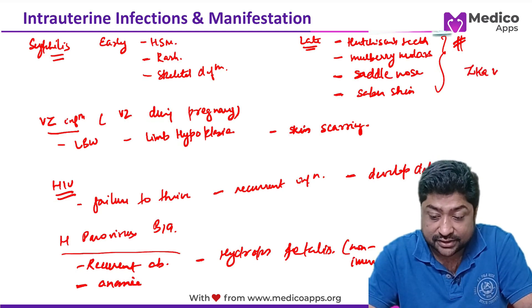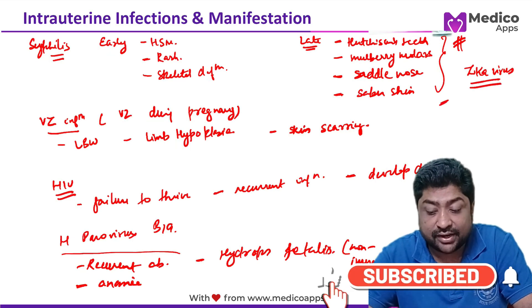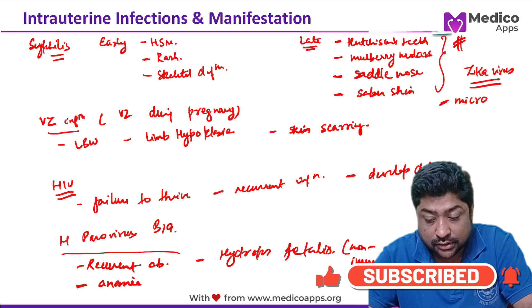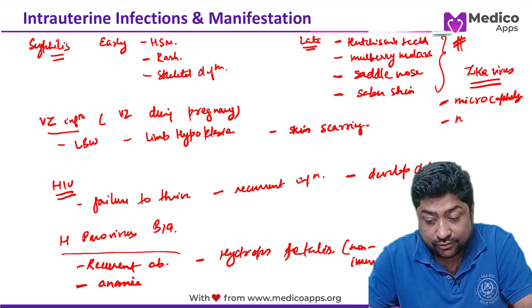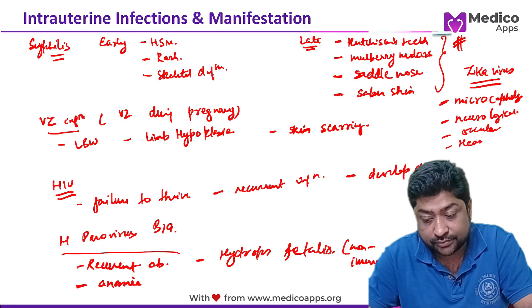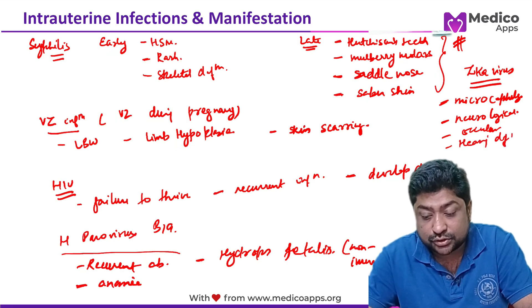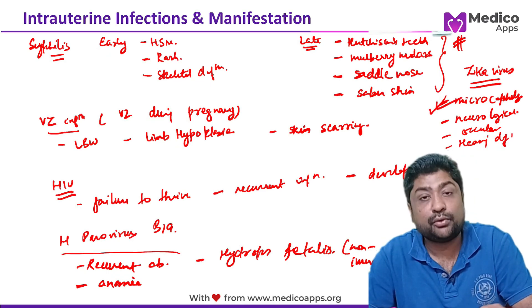Zika virus has very characteristic findings: microcephaly is the most important. Patients also present with neurological defects, ocular defects, and hearing defects. Microcephaly is the hallmark finding of congenital Zika virus infection.